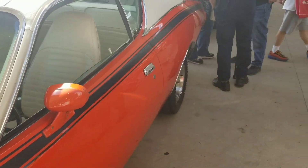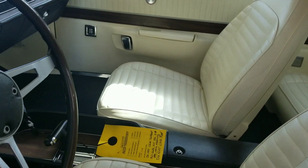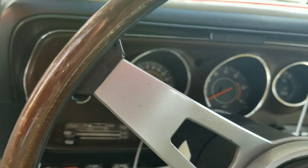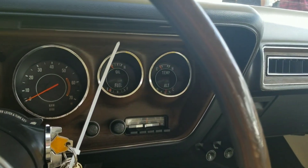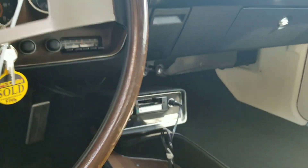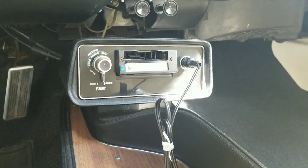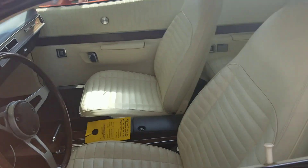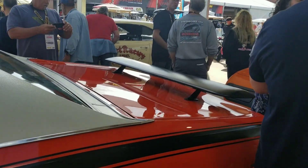All right, let's take a look at this one real quick. We'll go inside. There's the back — swing around here and look at the front. The dashboard. Automatic four shifter, bucket seats, rally wheels, the go wing.